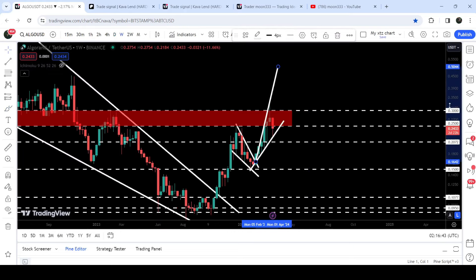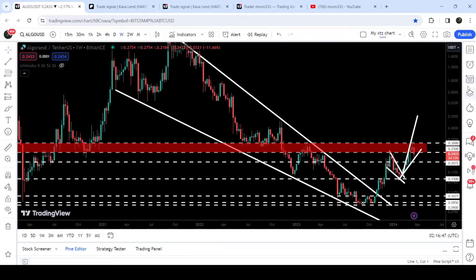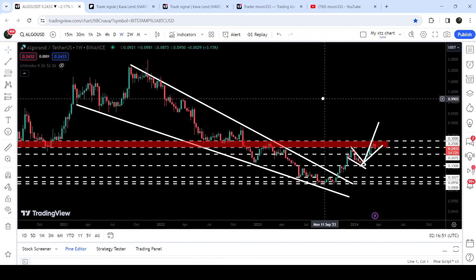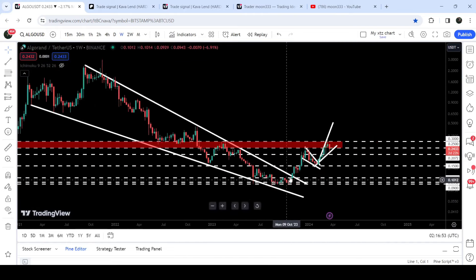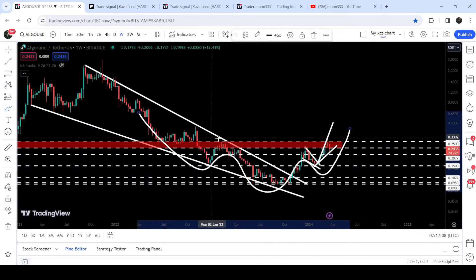On the weekly time frame chart, we have already broken out a very huge falling wedge pattern. You can see that since after the month of February 2021, the price was moving inside this wedge. After the breakout we had a nice short rally, but the price could not break out this long-term resistance zone from 25 cents to 30 cents, which is also acting as a very huge neckline of a big inverse head and shoulders pattern.